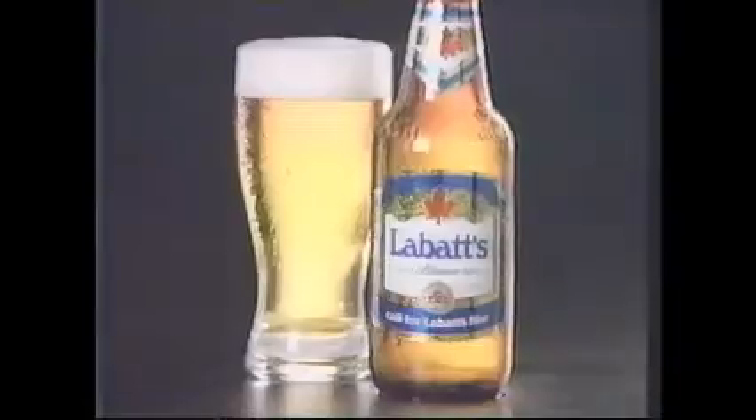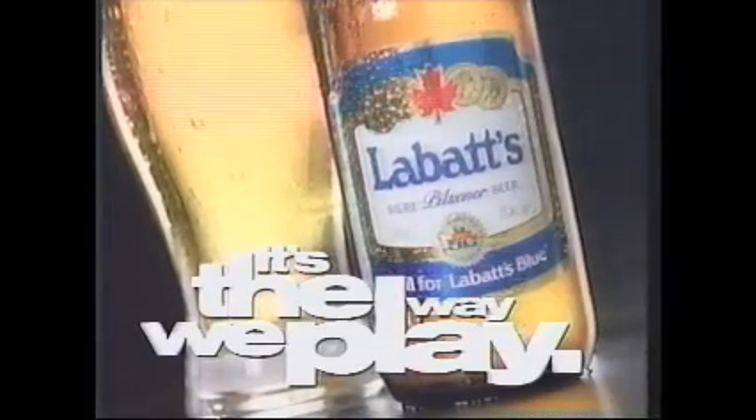It's winter. Let the games begin. Winter Final — brought to you by Labatt's Blue. It's the way we play.